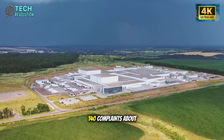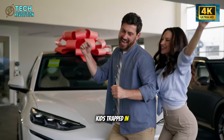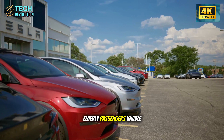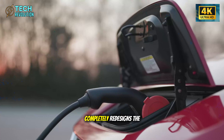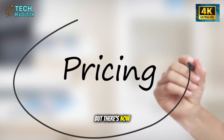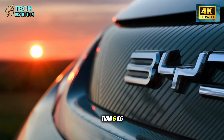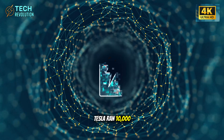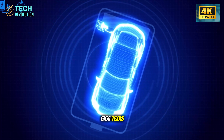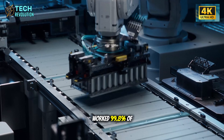Bloomberg revealed over 140 complaints about Model Y electronic doors failing during emergencies — kids trapped in burning vehicles, elderly passengers unable to escape crashes. When power failed, passengers were trapped. The Model 2 completely redesigns the door system. Normal operation uses touchless sensors, but there's now a stainless steel mechanical latch requiring zero electricity. Pull with less than 5 kilograms of force and it opens instantly — a 10-year-old could do it. Tesla ran 10,000 emergency simulations at Giga Texas covering total power loss, fires, and rollovers.